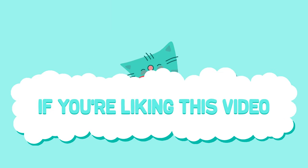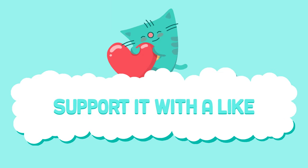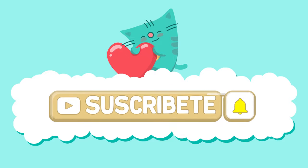If you're liking this video, support it with a like. Subscribe and activate the bell.